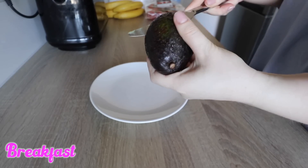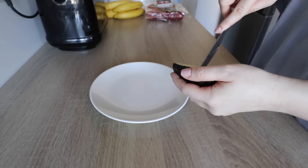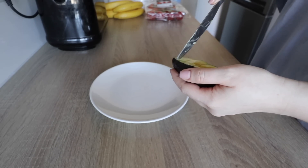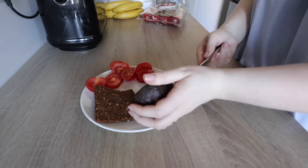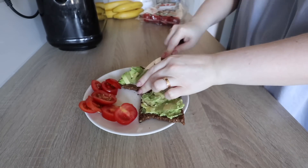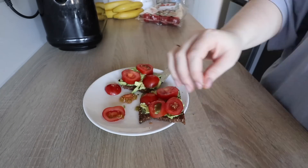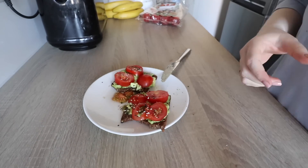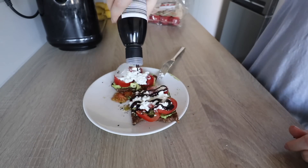Nach meiner kleinen Aufräumaktion geht's ans Frühstück. Ich esse immer noch das gleiche Frühstück – ich liebe es einfach so und hab's immer noch nicht satt. Ihr nehmt ein Brot eurer Wahl, gebt da ein bisschen Avocado drauf, salzt die noch ein bisschen, dann ein paar geschnittene Tomaten, die man auch salzen kann. Ich nehme auch noch andere Gewürze wie Knoblauch, und dann noch ein bisschen Fetakäse oder körnigen Frischkäse obendrauf, und abschließend Balsamico-Creme.